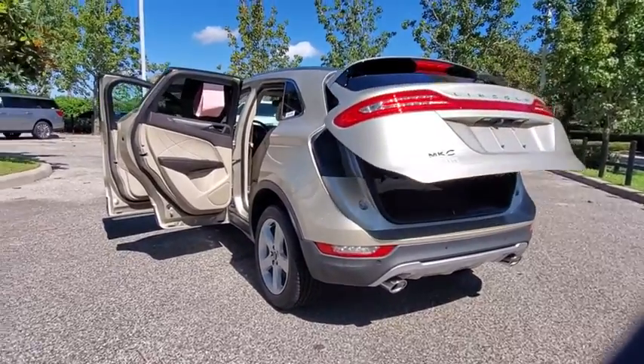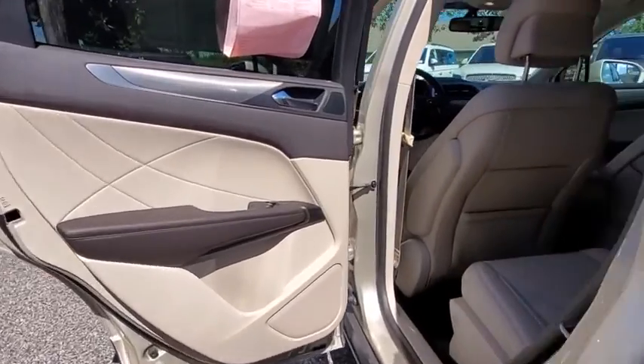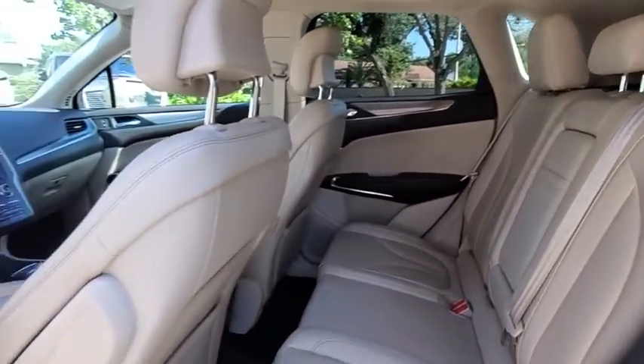Backup camera. Keyless entry. Remote engine start. Power liftgate. Traction control. Stability control. Steering wheel audio controls. Power passenger seat. Anti-lock braking system.